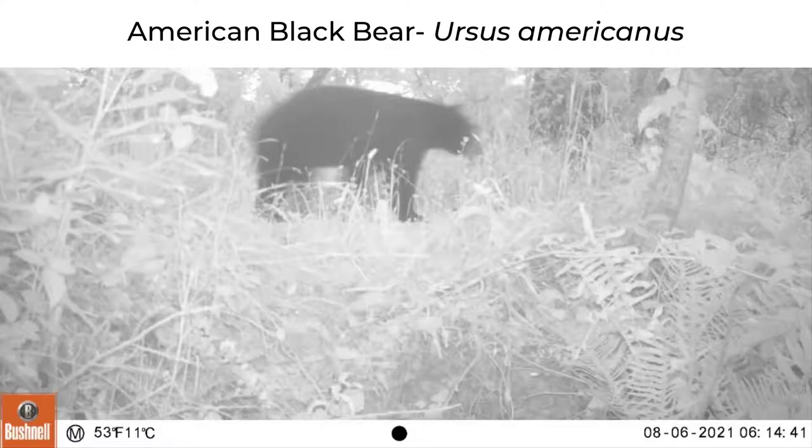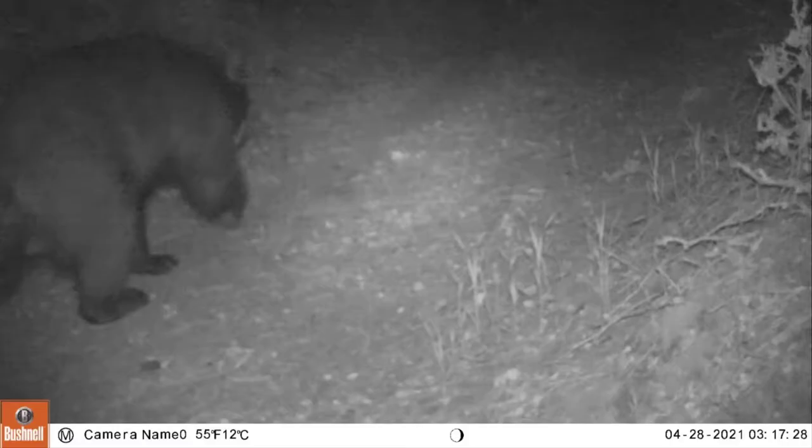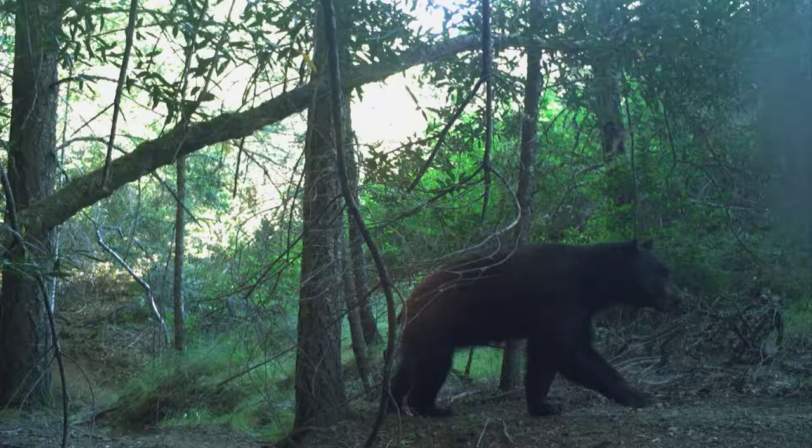Black bears are hard to miss. They have been spotted a few times in Marin County, and you'll know when you see one. They are large, dark-colored, and have a short tail.